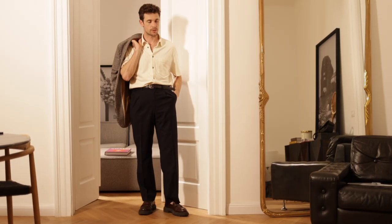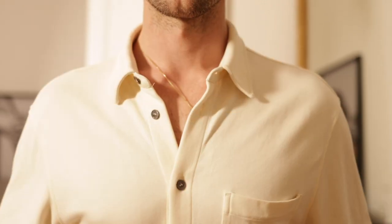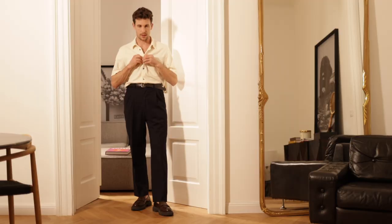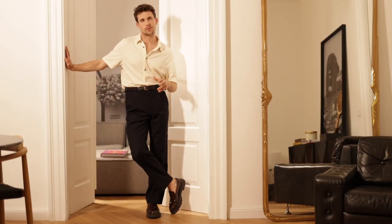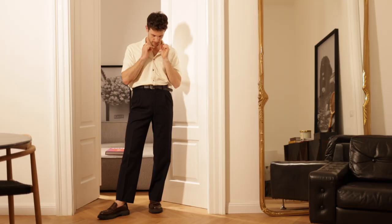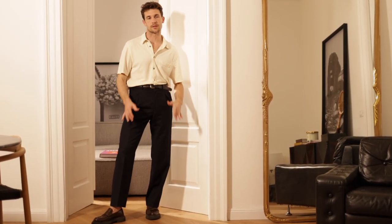I would always rock the shirt with three buttons open when it's super summery and hot. If it's a little bit more formal, I'd close one button — but if you're a savage, you can do three buttons. Of course, don't forget the details: I have a necklace here from my brand The Crema — it's low-key, hiding a little bit, not popping in your face.